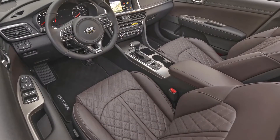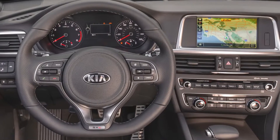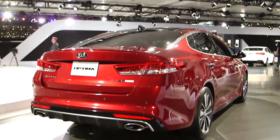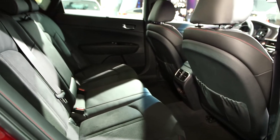Inside, the Optima will feature a roomier cabin, while adding new premium features previously unavailable on the sedan. It's got newer styling, a longer wheelbase, which means more legroom for you in the back, and soft-touch materials inside.